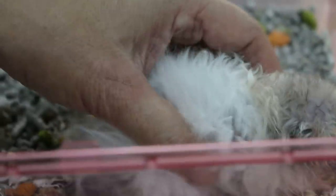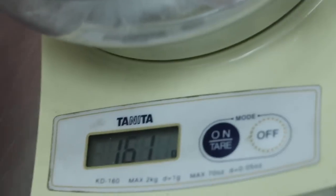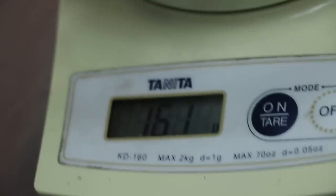Is this a male or female? Male. Is he eating? Yeah. I'll weigh first. One six... one grams — 161 grams.